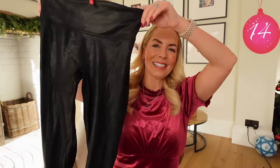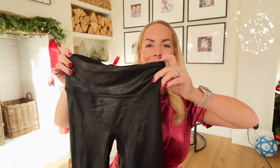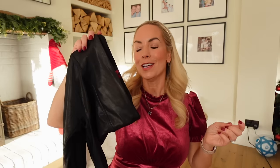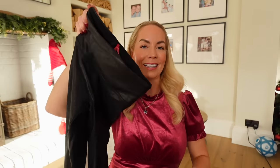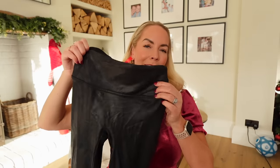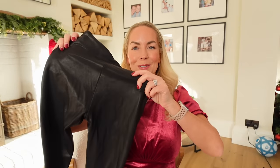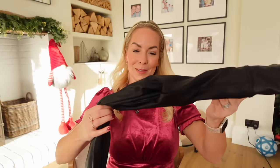Something else that would be a lovely gift — or a really nice gift to yourself — is the leather look Spanx leggings. I recently got these because my friend kept raving about them. I've been wearing them and, oh my goodness, they really do hold me in. I like that they have that leather look and I've been wearing them a lot with big baggy jumpers in the winter. I wanted to recommend those because they are absolutely brilliant.